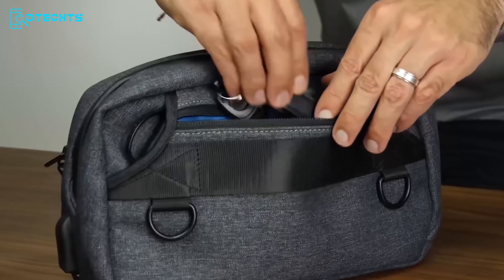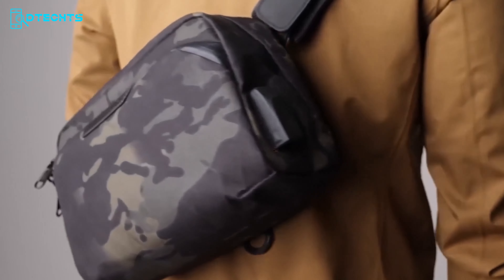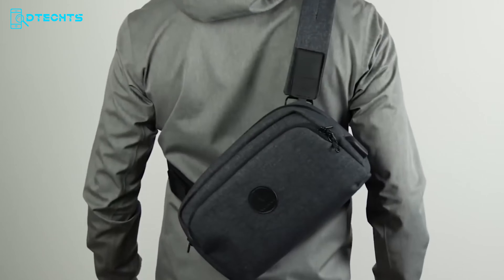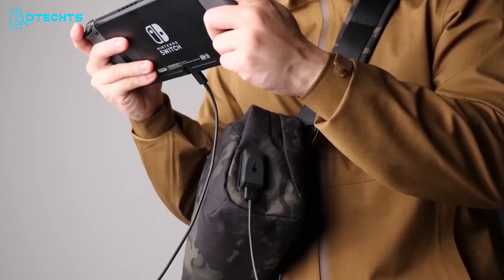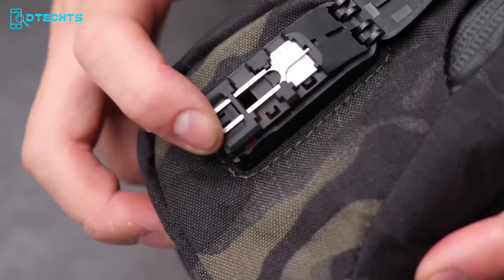There's also a back compartment which features a key tether for organizing your keys and also stores spare keys. Coming to its exterior, it is crafted with nylon, polyester, and ballistic nylon in an efficient way to protect all your everyday carry essentials.